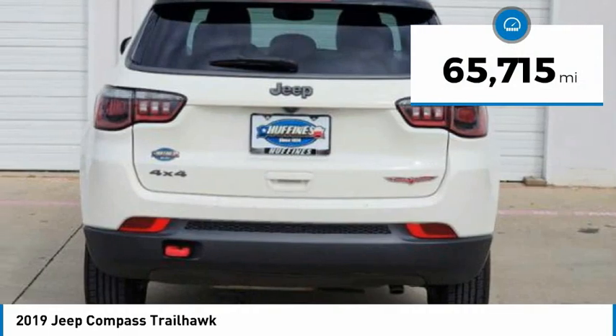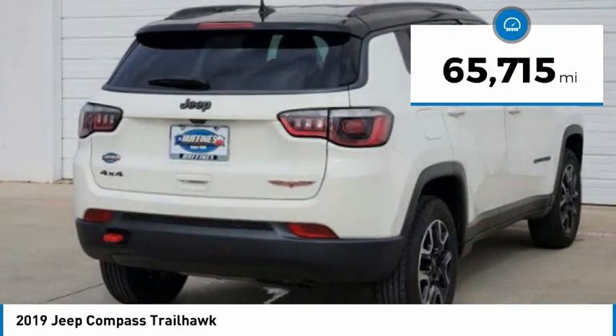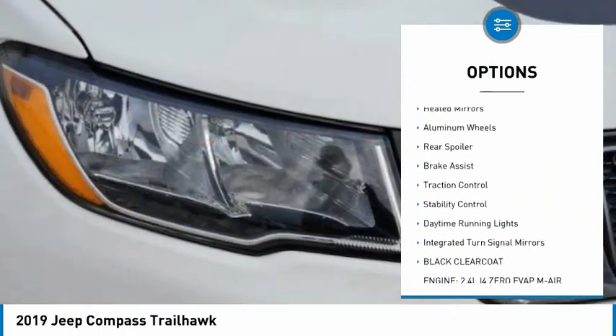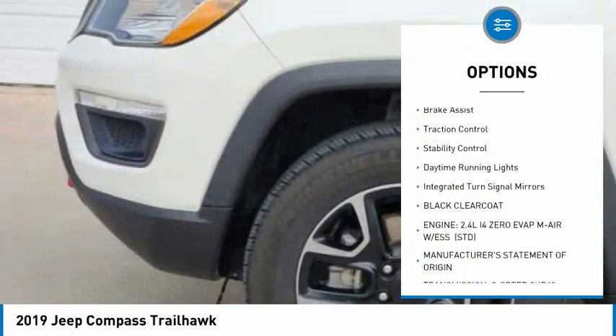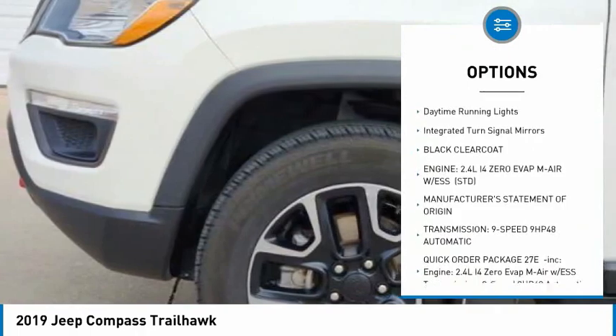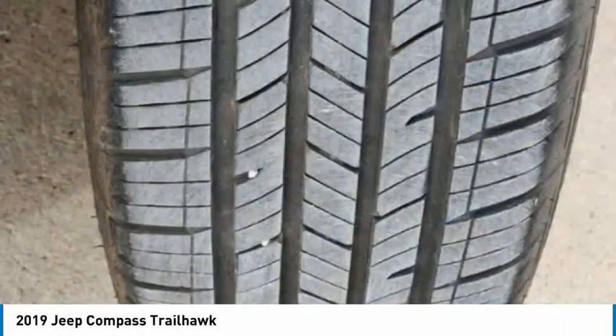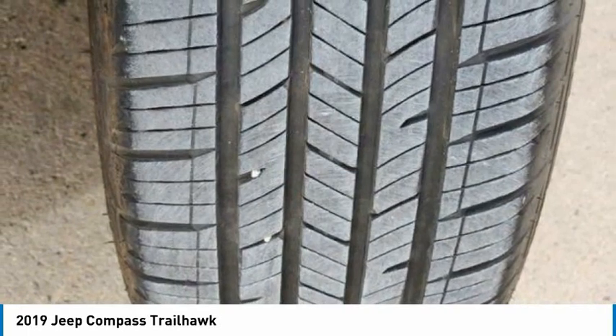This vehicle has less than 70,000 miles. Here are some of this vehicle's great options: tire pressure monitor, four-wheel drive, heated mirrors, aluminum wheels, rear spoiler, brake assist, traction control, stability control, daytime running lights, integrated turn signal mirrors.